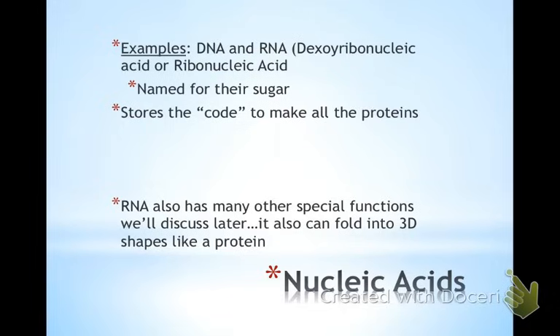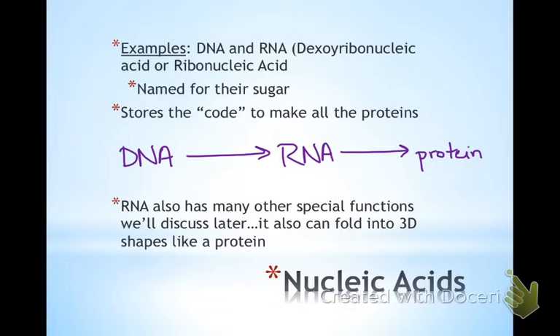The nucleic acids — your DNA and RNA — are named after their sugars, deoxyribose or ribose. Their main purpose is to be the code or the instructions for life, and that follows the central dogma of genetics. DNA makes RNA, and then RNA is the code for the protein. This is done in two steps: the first is called transcription, and the second is called translation. We're also going to talk about RNA in much more depth later, because it has special functions of its own aside from being the code and instructions for life.